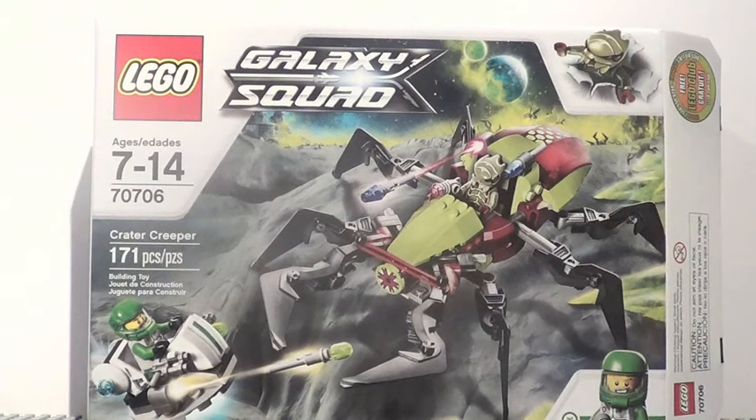Hey guys, what's up? It's Melegoly3 to Noggin here and I'm bringing you a little Galaxy Squad review today. We have set number 70706, this is the Crater Creeper. This set retails for about 20 US dollars. It has ages 7 to 14 and has 171 pieces.